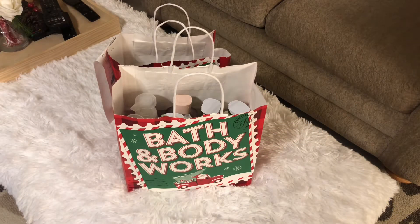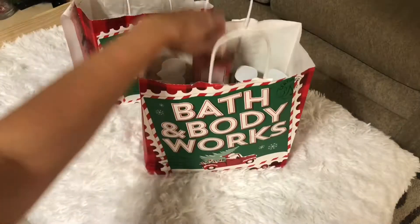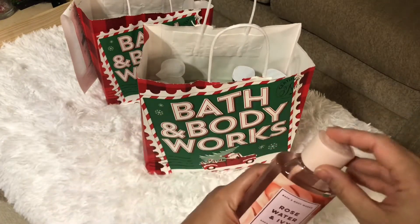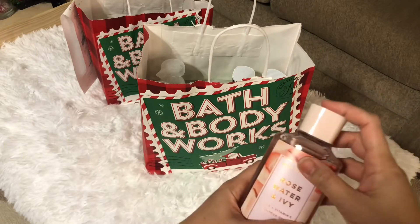Hey everyone, welcome back again to my channel and thank you for clicking this video. In this episode I'm going to show you my Bath and Body Works Black Friday haul. I got some shower gel — smells so good.